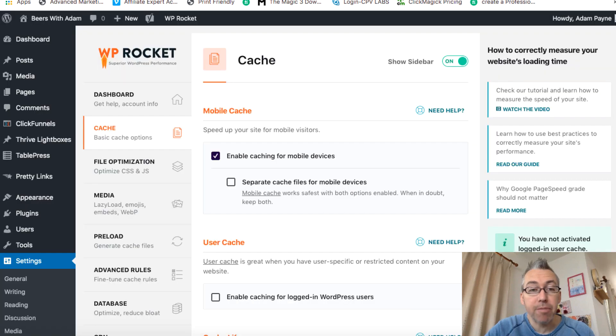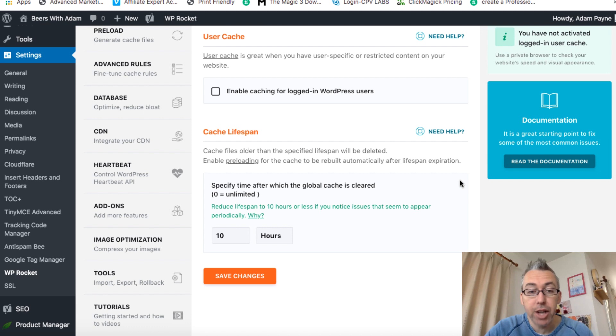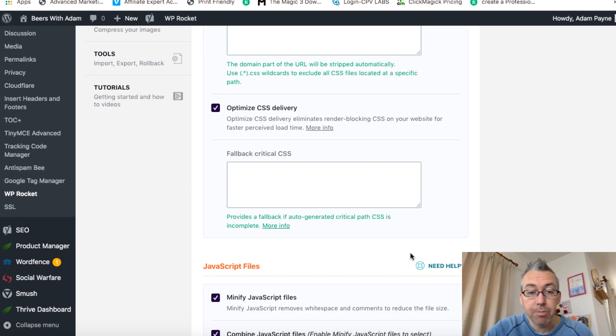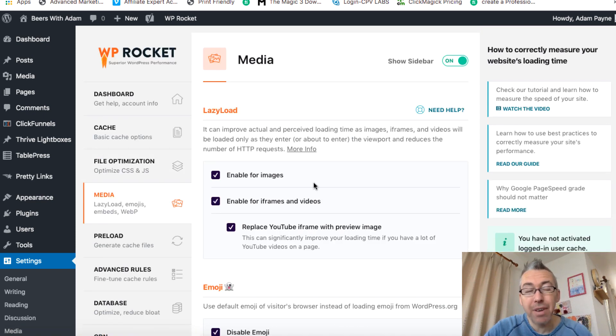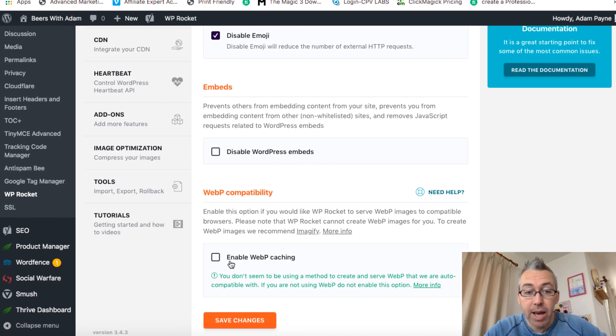Let me take you inside my Beards site and give you an example of the settings I've got. Mobile cache — enable caching for mobile devices — I've got that checked. File optimization — all these are checked. So pretty much everything is checked on that one. For media, I do have another plugin called Smush, which I have a free version of that, which helps me optimize images. I do put a lot of my newer images on Amazon S3 to host them, but all my posts from before I didn't do that. All of these are checked; I don't check the embeds options.